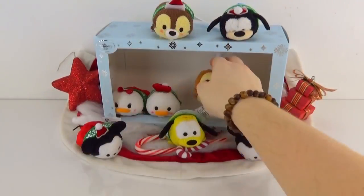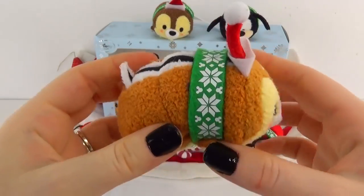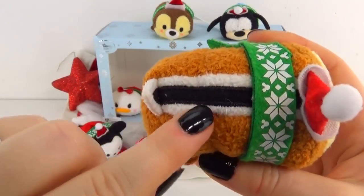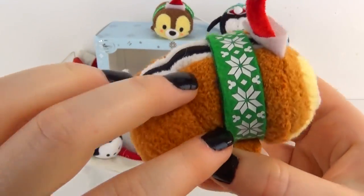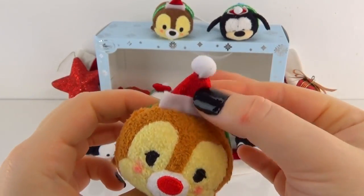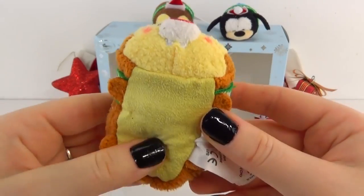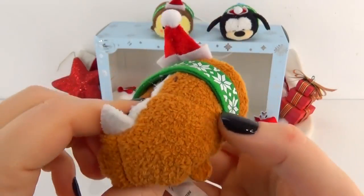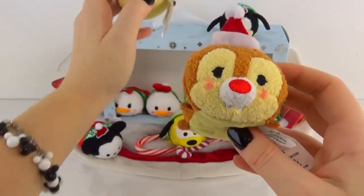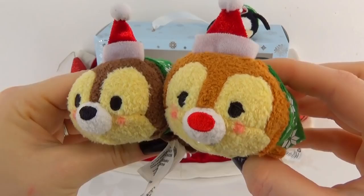They have the cutest feet. Now we also have Dale — I always confuse these. He is the lighter of the two and he still has that adorable little tail and stripe and matching scarf and hat, so if it wasn't for the color change and the red nose I couldn't tell them apart, but they are definitely adorable. These are the first of that pair that we have too, so that is awesome — Chip and Dale, I just love those names.